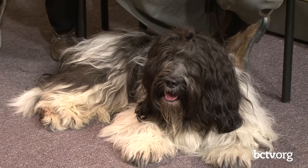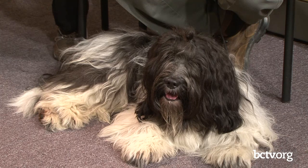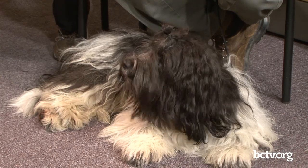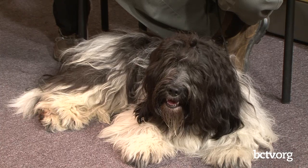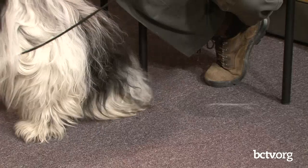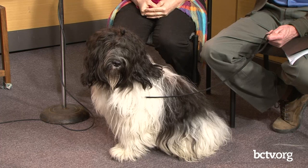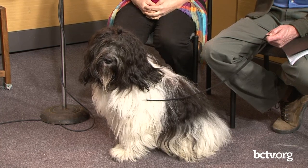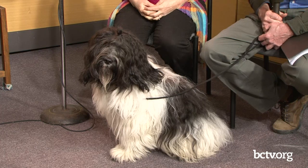So how heavy is he? He looks big — about 18, 20 inches to the shoulder? He's about a little over 17, between 17 and 18 inches, and about 35 pounds. The breed standard is 16 to 20 inches and anywhere from 26 to 55 pounds. He's right in the middle.